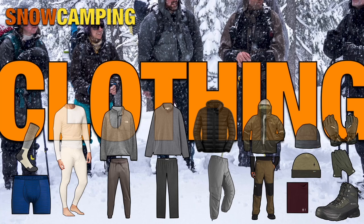Hello snow campers. There is a lot of clothing that goes into a comfortable trip, so let's get to it.